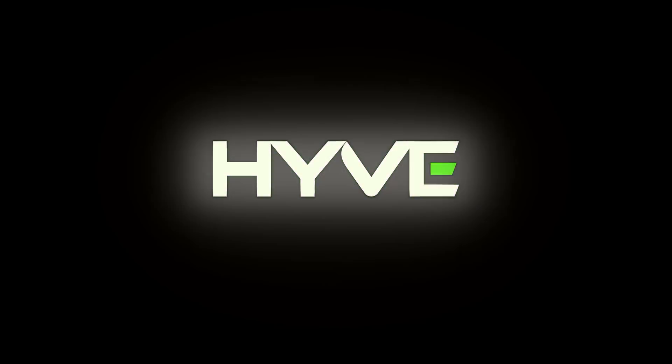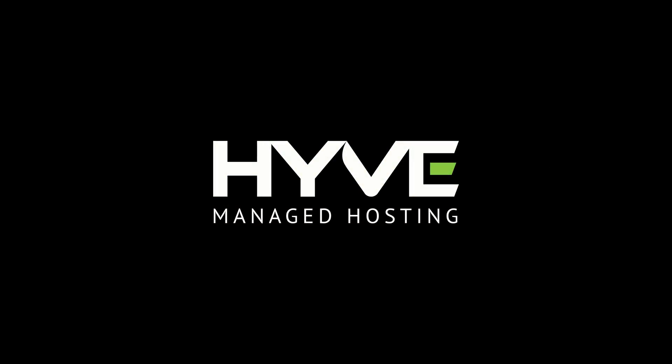To speak to one of our cloud consultants about Hive's co-location offering, give us a call on 0800 612 2524 or email sales at hive.com. Thank you.